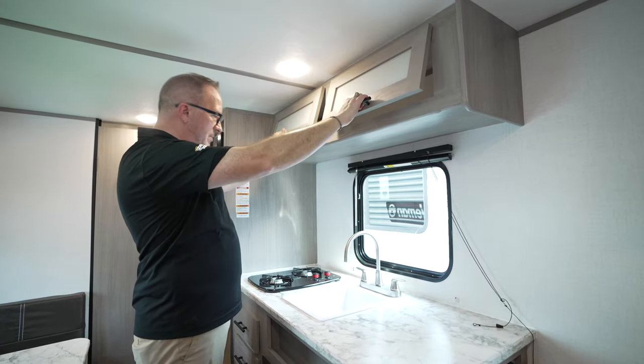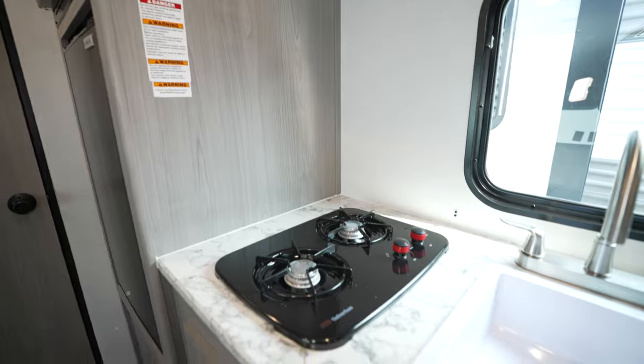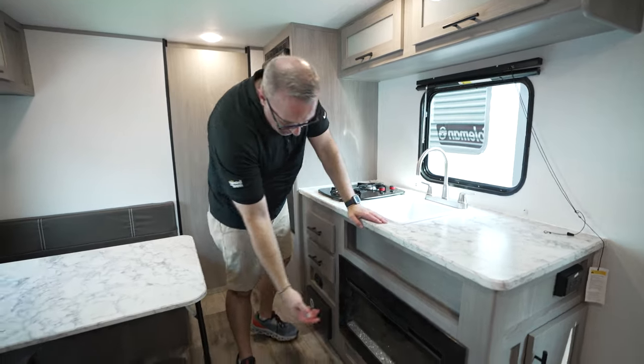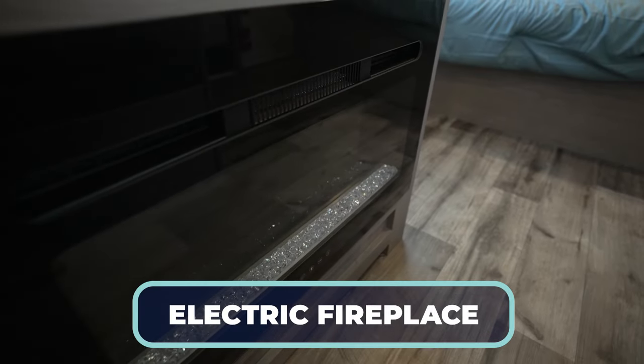Frosted glass here and storage up top. I've got the countertop with the rolled edge and my two-burner Suburban cooktop, which is match light — you just turn it on and light it with a match. Check this out: electric fireplace, 5,000 BTUs of heat right there.